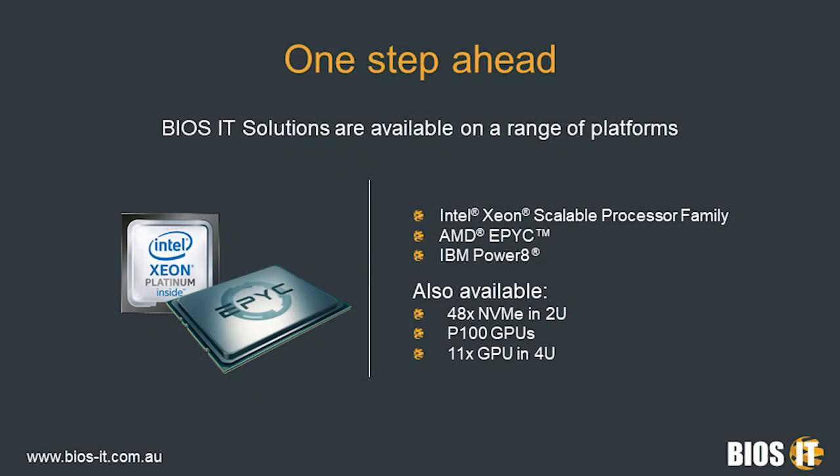In the labs today, we have platforms built on the very latest chipsets from different vendors and different architectures. We've got solutions on next-generation Intel Xeons, on AMD EPYC, on IBM Power8. Also of note, we've got full NVMe storage solutions and industry-leading GPU accelerated systems, as well as a host of other custom-built appliances depending on what our customers are looking at.